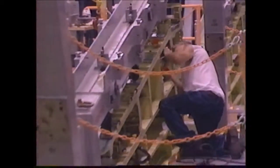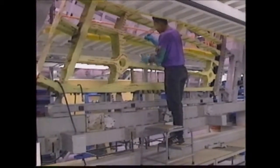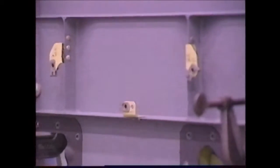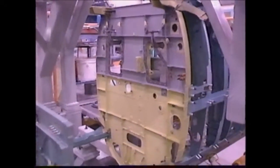For example, even though the F/A-18E/F's wing is 25% bigger than the C&D's, it contains 30% fewer parts. And before high-speed machining, this one-piece bulkhead was assembled from 90 different parts.